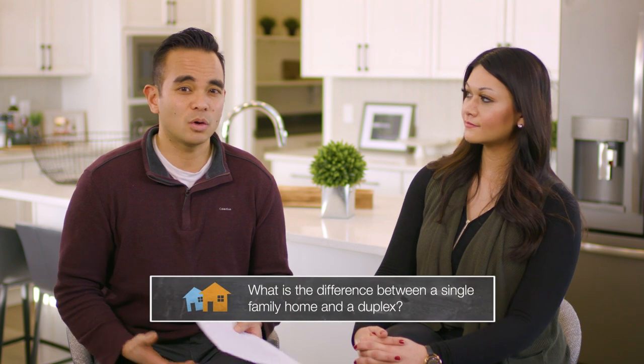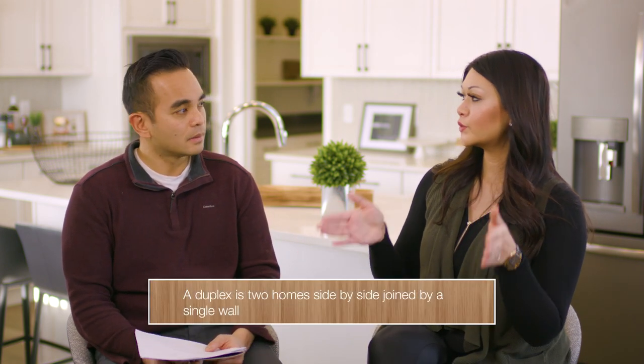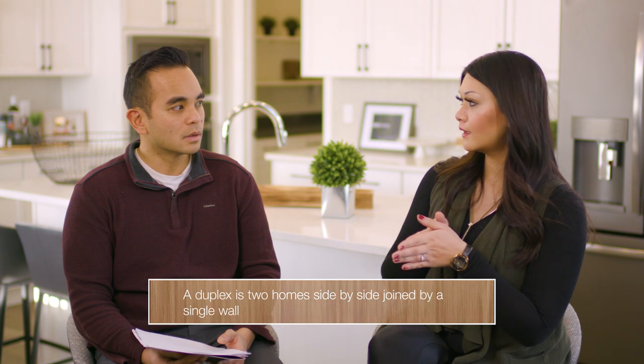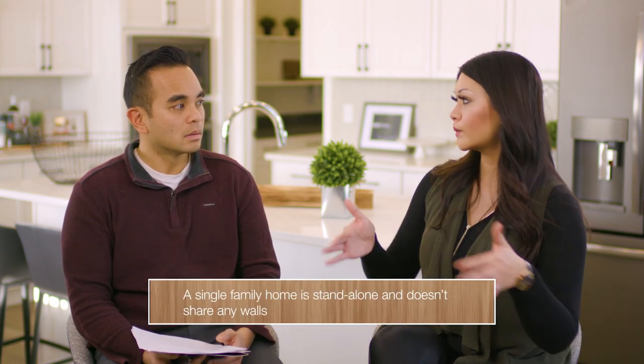Today I'm joined by Jessica McNabb, Area Manager with Brookfield Residential, and the question we're going to answer is: what is the difference between a single-family home and a duplex? So the first thing is, what makes a house a duplex? A duplex is where you've got two homes side by side that are joined by one single wall, and a single-family home is a standalone home that doesn't adjoin any other homes.